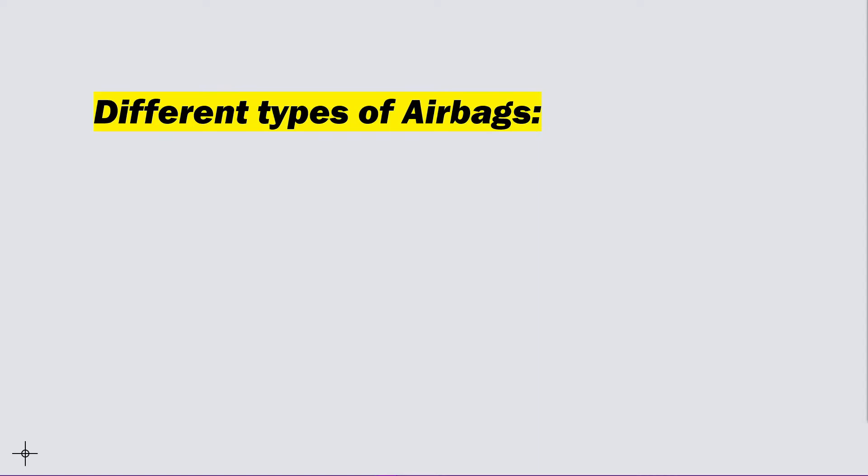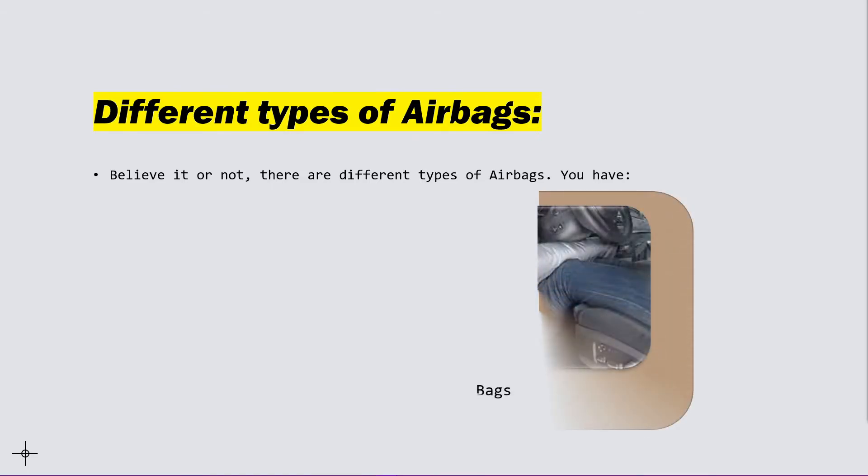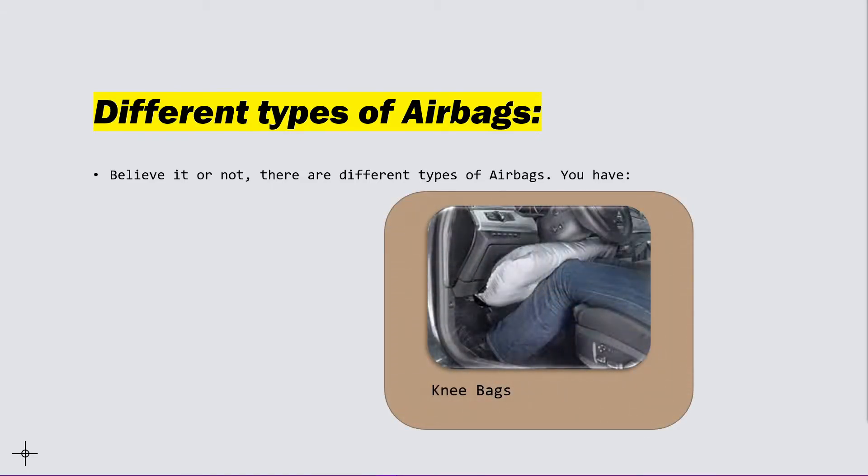Different types of airbags. Believe it or not, there are many different types of airbags. For example, you have knee bags, which usually come out in an accident just like normal airbags.